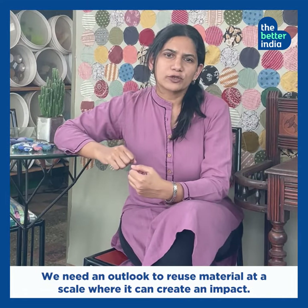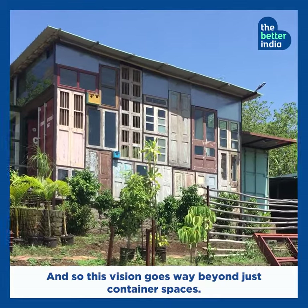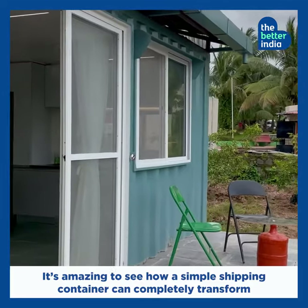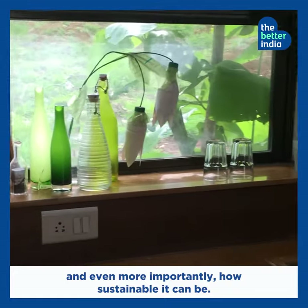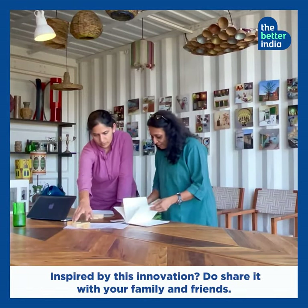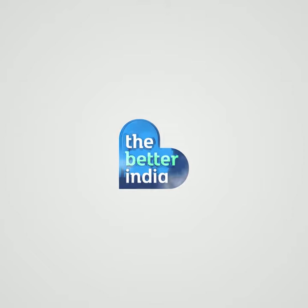We need an outlook to reuse material at a scale where it can create an impact, and so this vision goes way beyond just container spaces. It's amazing to see how a simple shipping container can completely transform and, more importantly, how sustainable it can be. For more such inspiring stories, keep watching The Better India.